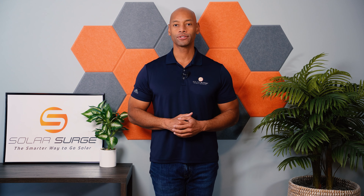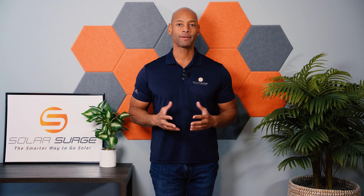Hi everyone, Joe Ordea here for Solar Surge. For the past 11 years I've been helping families achieve energy independence using clean renewable energy. If you're new to the Solar Surge channel, we talk about solar panels, batteries, product reviews and comparisons on pretty much any technology or component that goes into building a home renewable energy system. In today's video we're going to be talking about the top hybrid solar inverters as we're going into 2024.